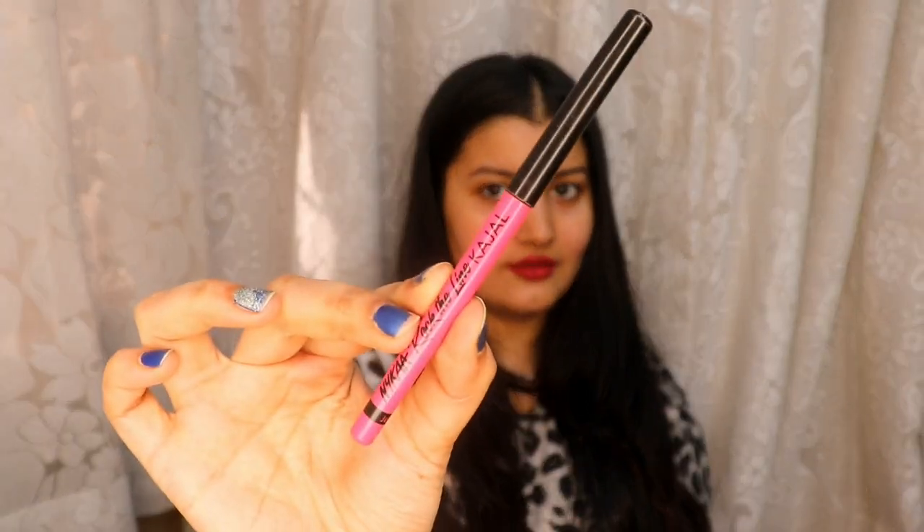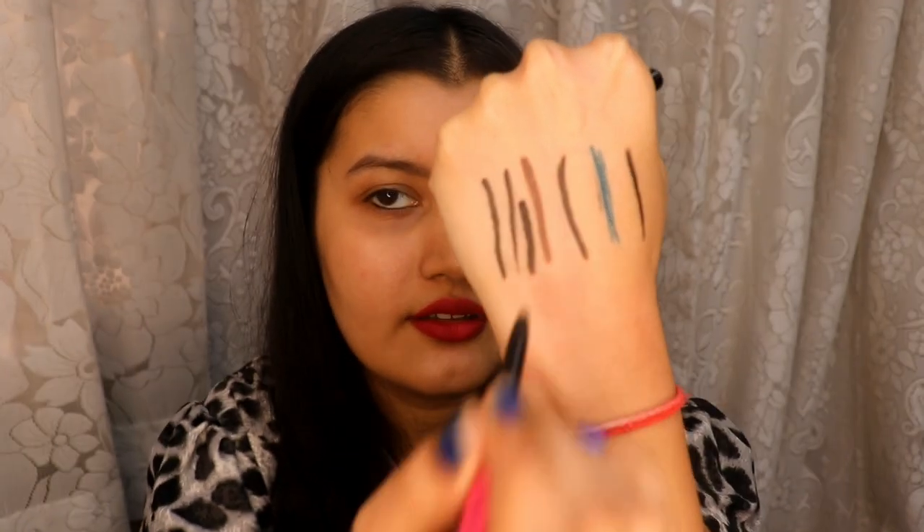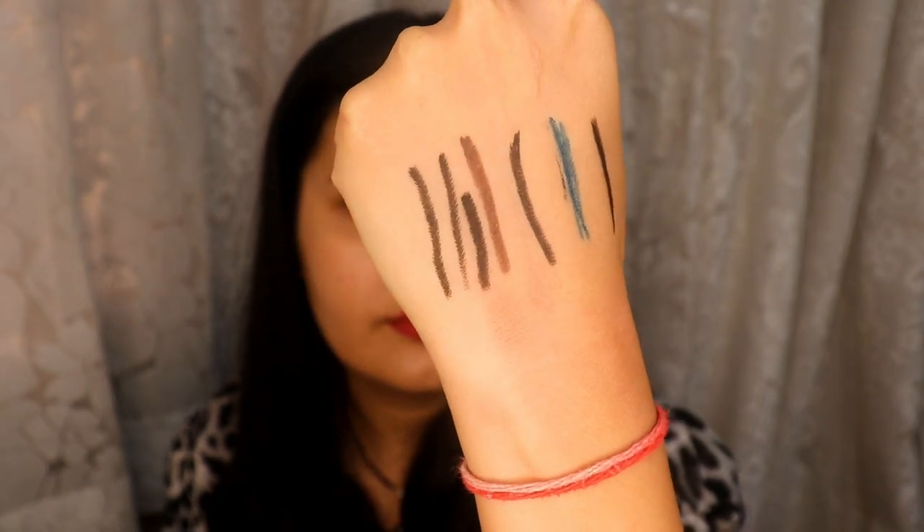Next I have the Nykaa Rock the Line Kajal, which is very similar to the Lakme Iconic Kajal, but I feel Lakme Iconic is better. Comparing the Nykaa kajal, Lakme, and Mamaearth — the pigmentation is almost the same and they all perform similarly. The main difference is the formulation. Mamaearth is the most long lasting of the three, then Lakme, then Nykaa. Nykaa Rock the Line isn't as long lasting, but it's still a good everyday kajal. All three are very affordable with a very similar price point.